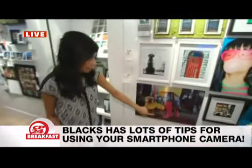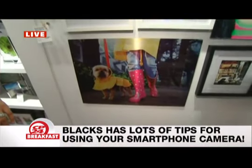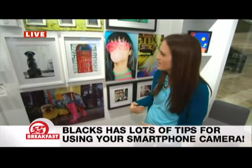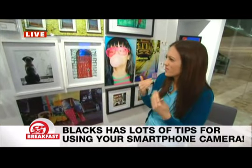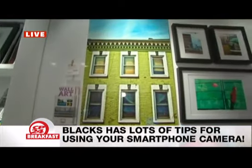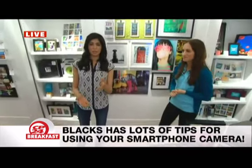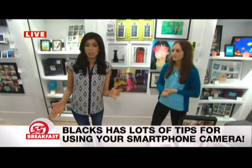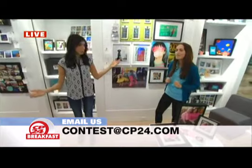Looking at this photo on the metallic — the difference between the metallic and the metal is that the metallic is printed directly onto the metal. So skin tones are probably not the best for metallic. It's good for sunsets, water, cityscapes — anything other than faces. Our normal metal has a whitewash behind it, so it's great for skin tones. Hopefully you were paying attention at home — just email contest@cp24.com with one of those tips to win a $50 gift card to Black's.